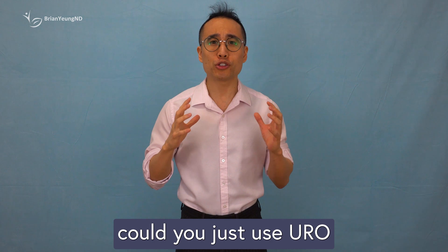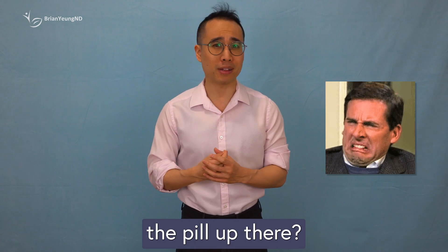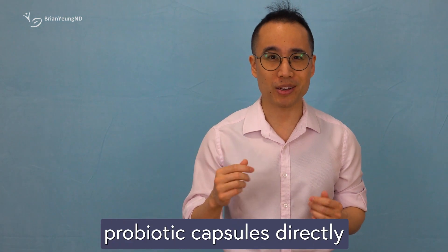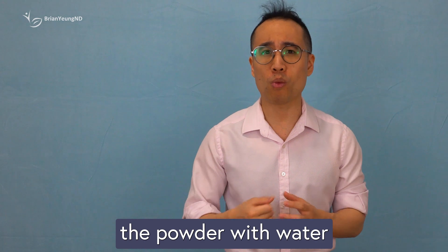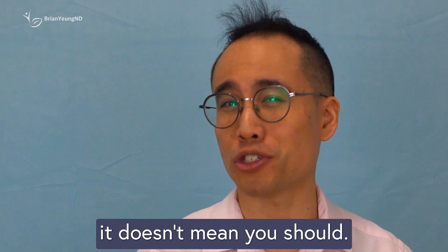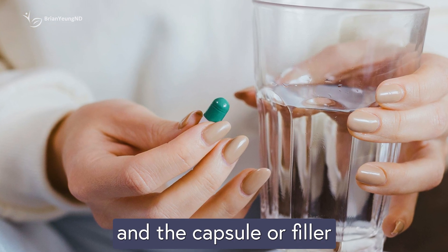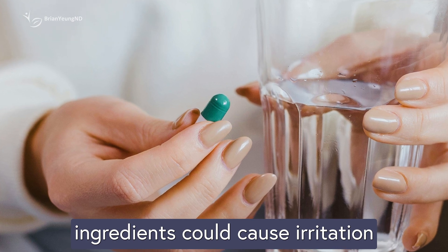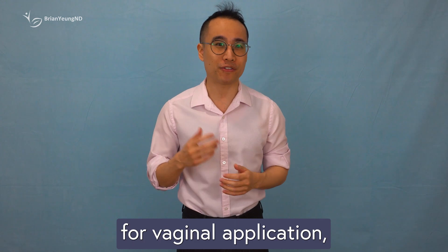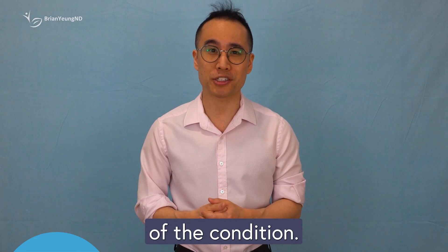You might be wondering: could you just use Uro as a vaginal suppository and insert the pill? Technically yes — some people insert oral probiotic capsules directly, or open them up, mix the powder with water, and use it as a douche. However, just because you can doesn't mean you should. Oral probiotics aren't designed for vaginal use, and the capsule or filler ingredients could cause irritation. For safety and effectiveness, it's best to choose probiotics specifically formulated for vaginal application to avoid unnecessary irritation or even worsening of the condition.